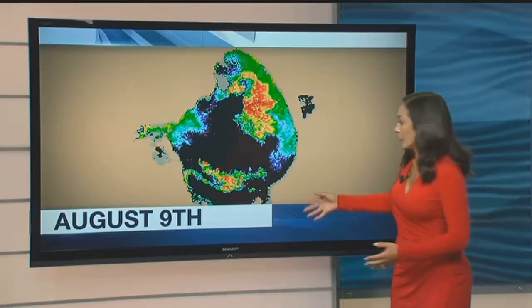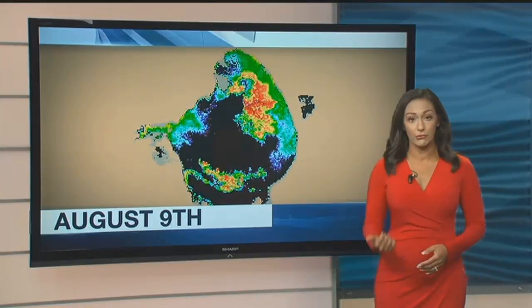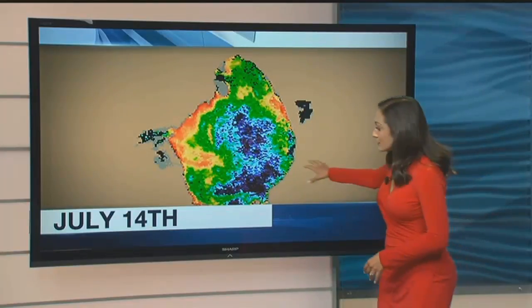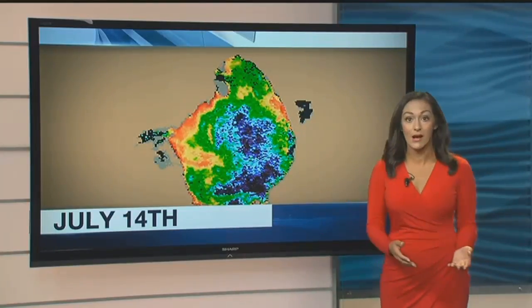Right now, about 45% of Lake Okeechobee is still covered with blue-green algae. You can see it here in the latest satellite image of the lake taken on Thursday. Compare that to this image from nearly one month ago when around 80% of the lake was covered with algae.